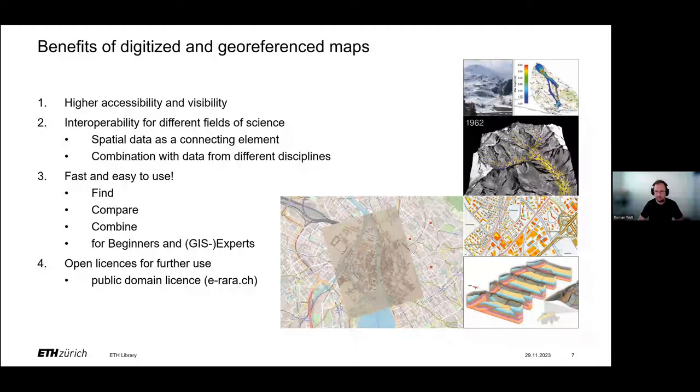As a final point, all georeferenced maps are free to use. Everything that can be found in our portals can be used without any qualification requirements, as we digitize and publish all maps under a public domain license.